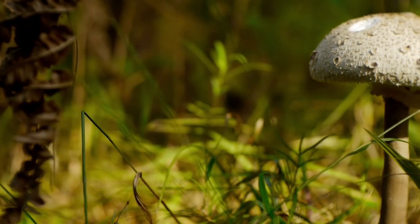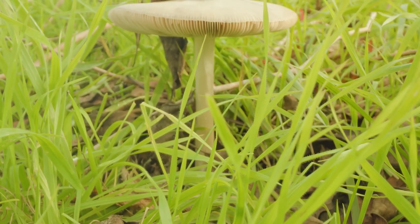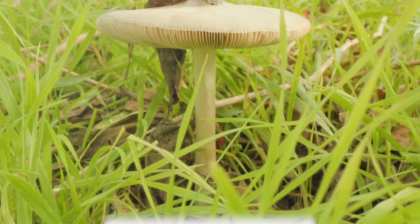Welcome back to A to Z Animals. Today, we're discovering the eight different types of lawn mushrooms. Before we get into this video, please consider subscribing with post notifications on so that you'll never miss an upload.